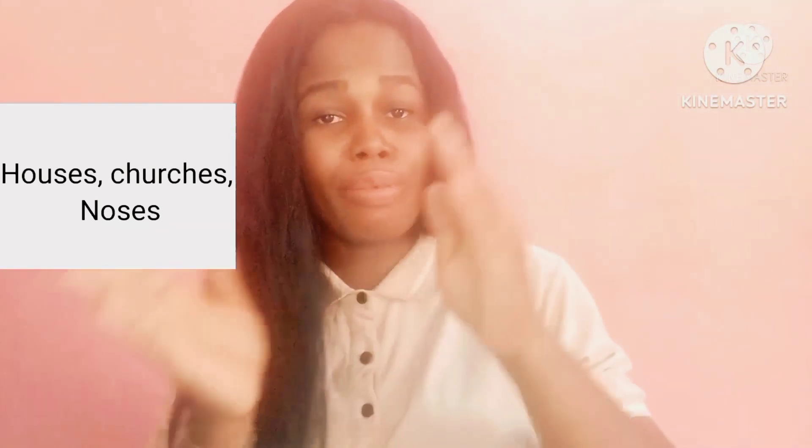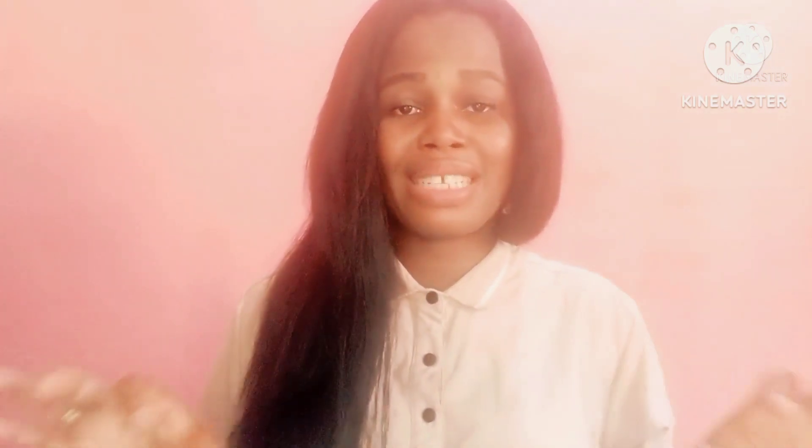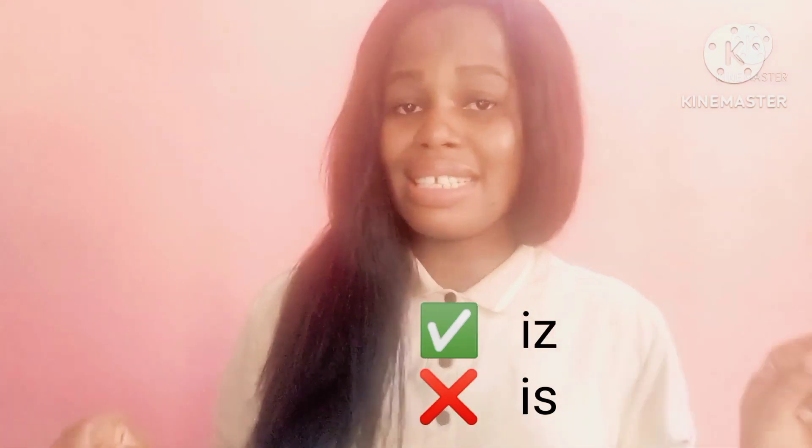For example: houses, churches, noses, etc. In the word noses, you have /z/ coming before the plural morpheme, so you pronounce it as /iz/. Wishes — the last sound you hear before the plural morpheme is /ʃ/, so you pronounce the plural morpheme as /iz/. Wishes. Languages. Whenever you have a sibilant sound coming before the plural morpheme, you pronounce it as /iz/, not /iz/ — /iz/.